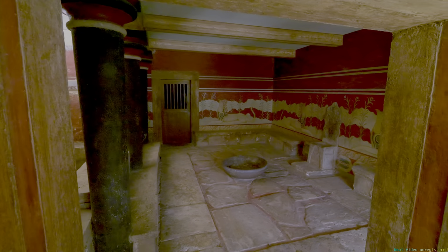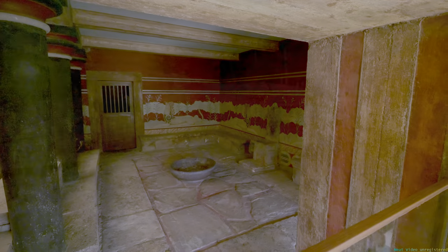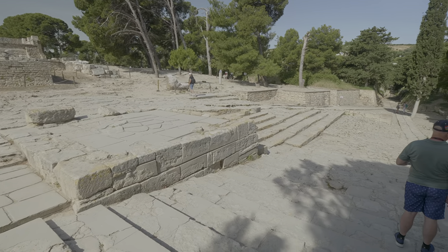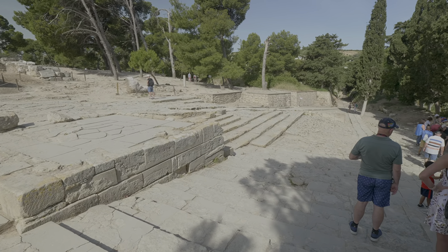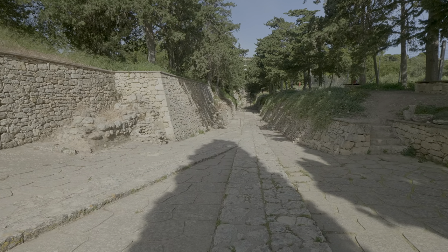The throne room was rather modest. This is probably one of the oldest Greek theaters, which according to historians was used only for religious events. And since it is the oldest theater, then this must be the oldest street, so says our guide.